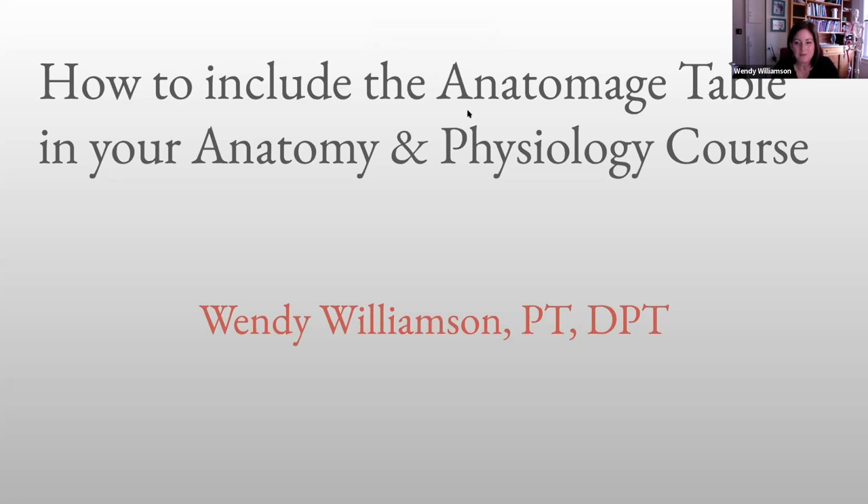Welcome to my webinar. Thank you for joining me this afternoon. I'd like to share some experiences that I've had over the last year returning to face-to-face classes and how I have included the Anatomage table in my undergraduate anatomy and physiology courses.